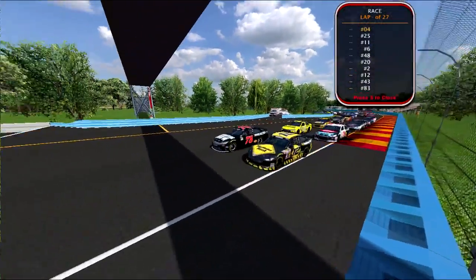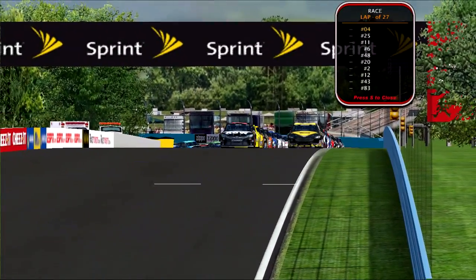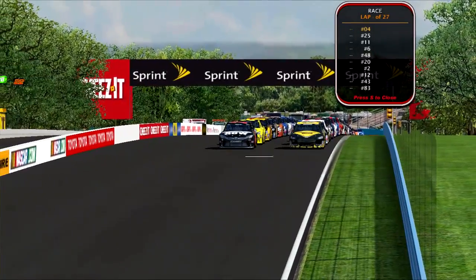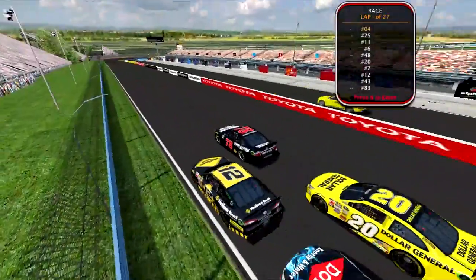Welcome live to the Dolman Cup Series for our first ever road course race of the season. Angel Navarro qualifying on the pole for Furniture Row Racing, leading the field down to the green flag here at Watkins Glen.